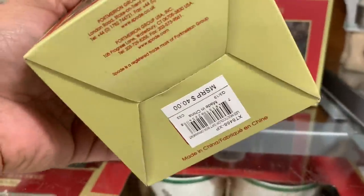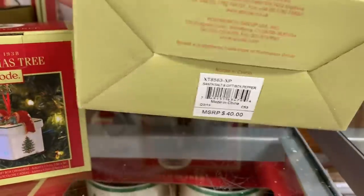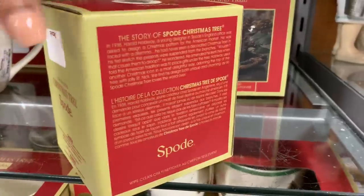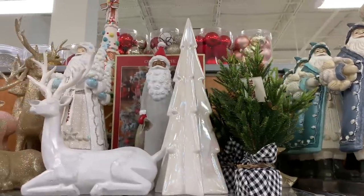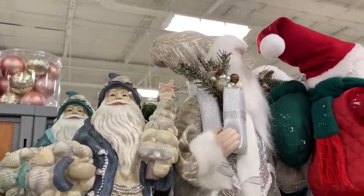Here's this brand again — is it Christmas Tree or is it Spode? Am I saying that right? This seems kind of fancy. This little ornament is so cute, and it didn't have the price. That little Christmas box — so nice.